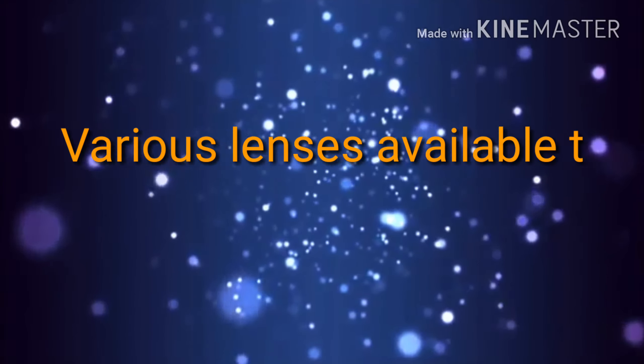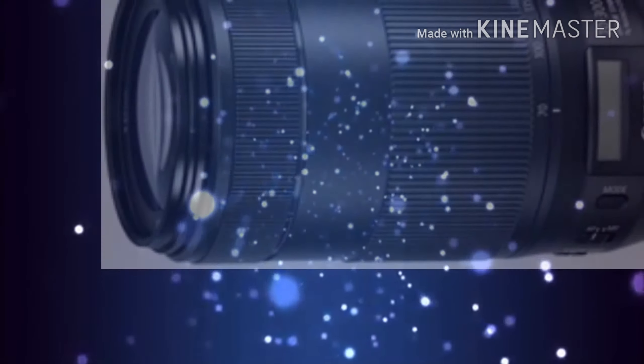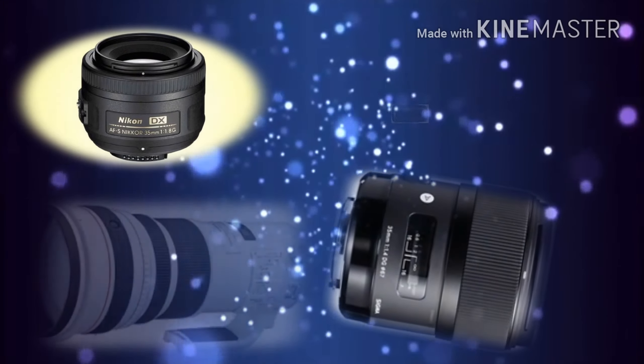Various lenses are available to suit every subject and budget. From capturing sharp photos to detailed shots to panoramic views, lenses do a lot in photography.